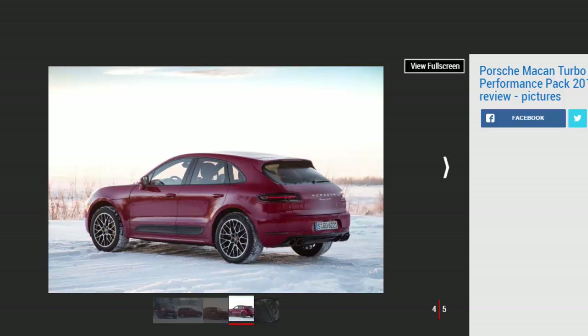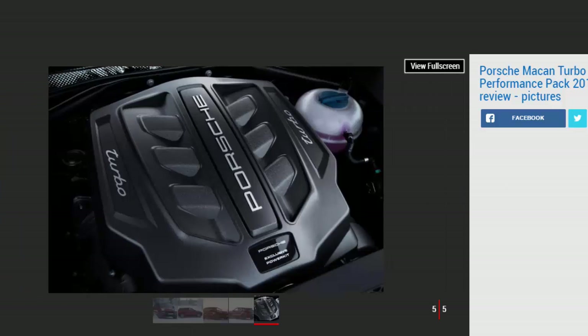On the road, such conditions mean every input with the throttle and steering has to be delicate and smooth. Even if the car begins to slide, the Macan's four-wheel drive system combines with Porsche's traction and stability controls to rein everything in and prevent you from having to make an awkward phone call to your insurance company. It helps that the Macan is an inherently well-balanced and agile SUV to begin with.